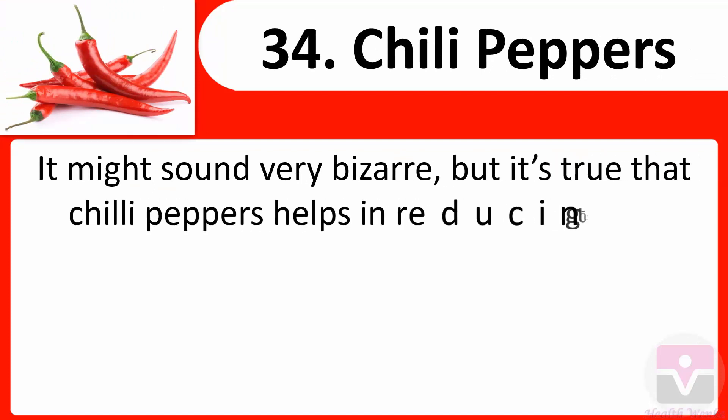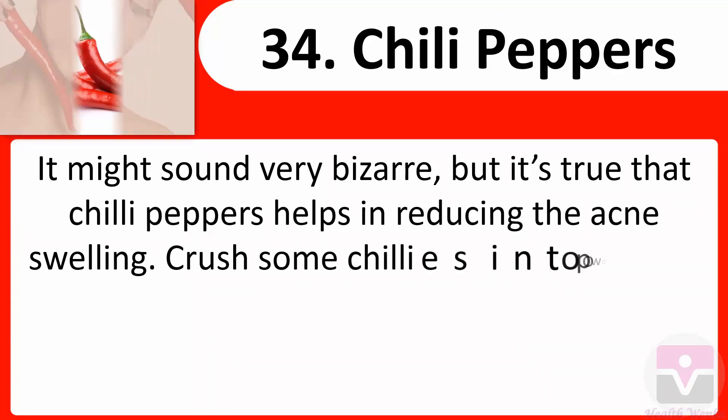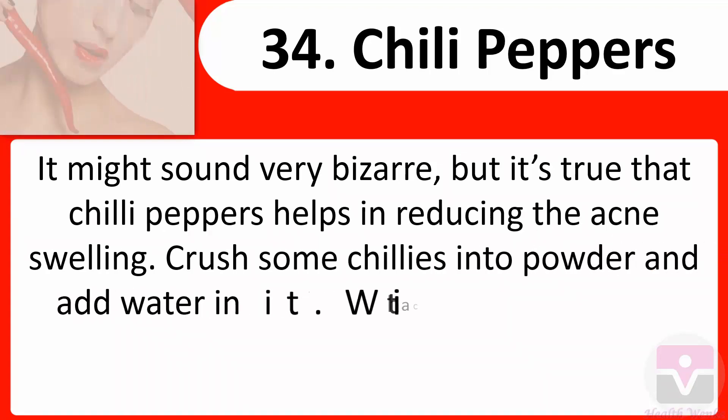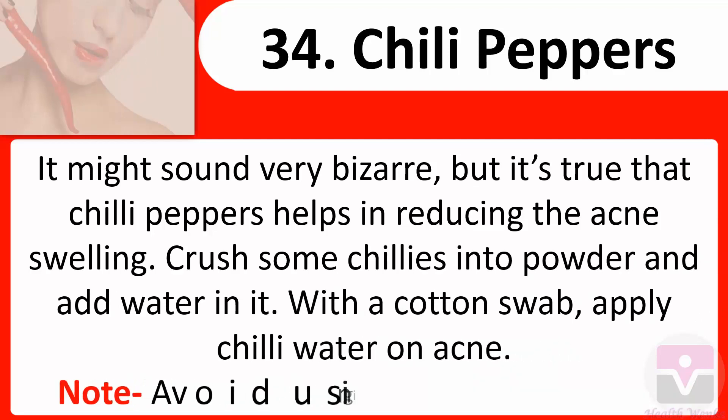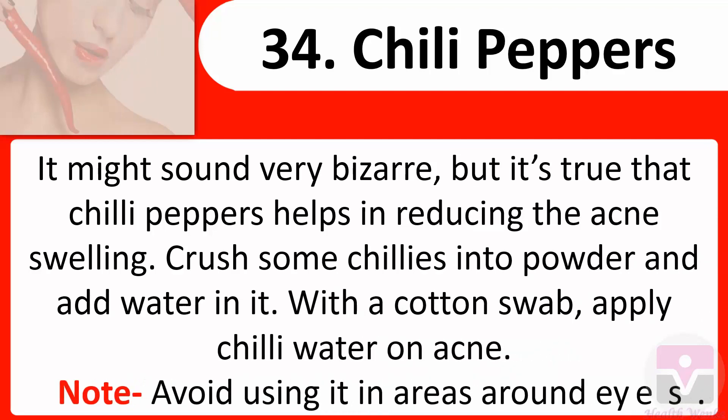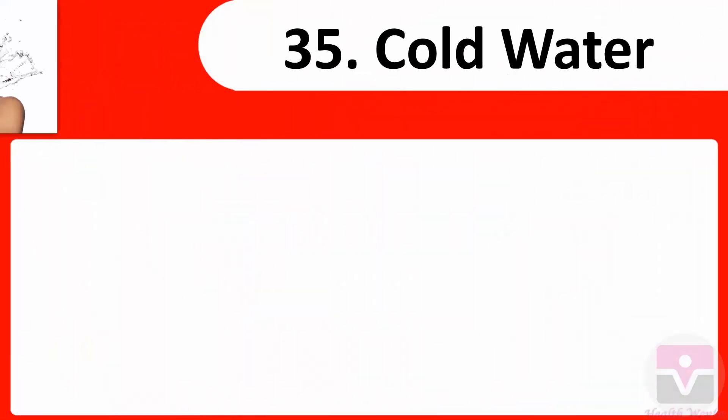34. Chili peppers: Chili peppers help in reducing acne swelling. Crush some chilies into powder and add water. With a cotton swab, apply chili water on acne. Note: avoid using it in areas around the eyes.